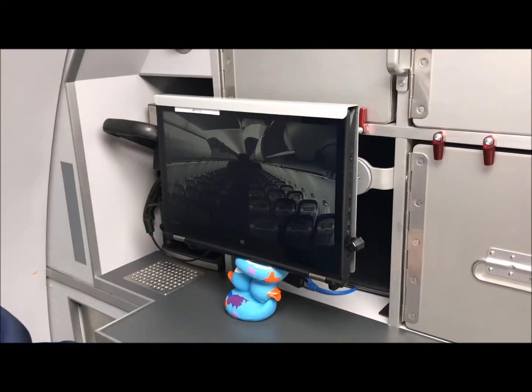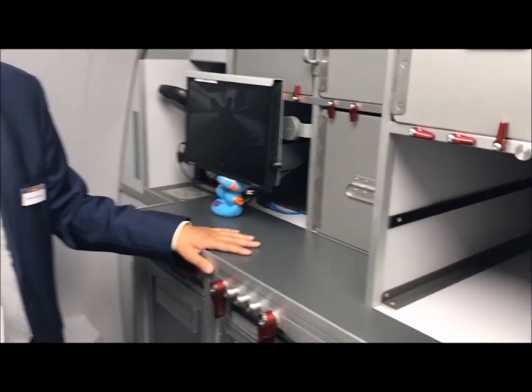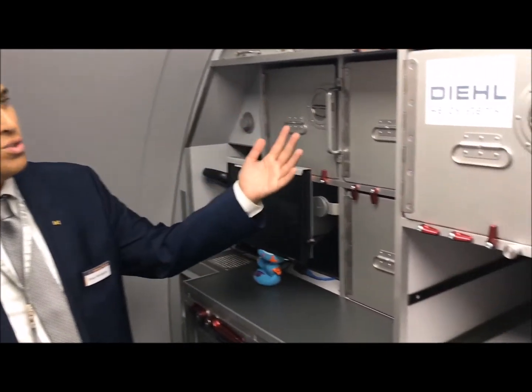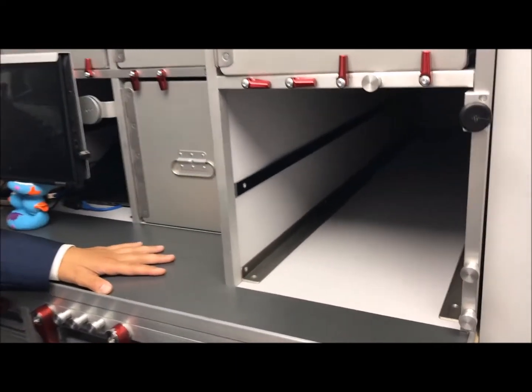We did already tests in Europe at night, at 2 a.m., with the aviation authority, and can prove that you can see the complete cabin with this infrared camera much, much better than with the human eye.